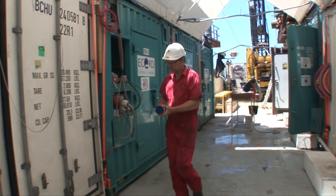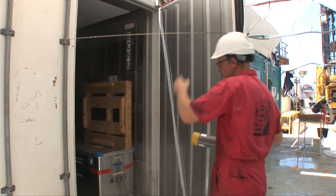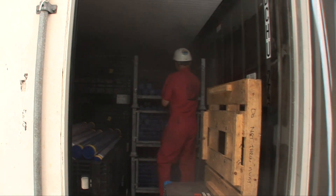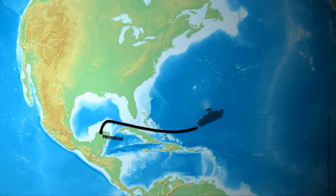Once the logging is done, we take the cores to the fridge. They will be stored at a temperature of four degrees Celsius, because as the temperature lowers, some chemical reactions and bacterial activity slows down or stops, which preserves the cores properly. They are transported to Bremen, where we will examine them in more detail. After the expedition, the cores are stored on a container ship and transported from Mexico to Germany.